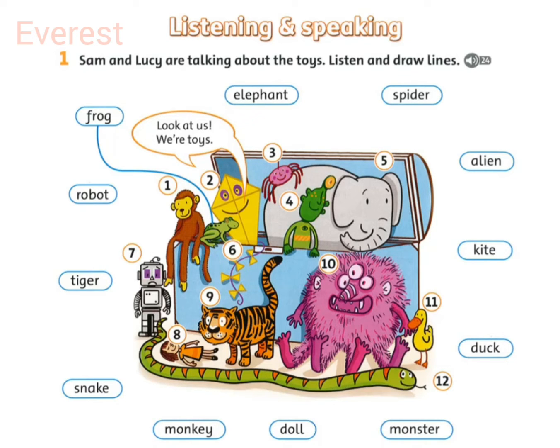I like that elephant. Which is the elephant? It's the grey animal with the very long nose. Oh, yes, so do I. And I like that green and orange snake. You mean the animal with the very, very long body. Yes.